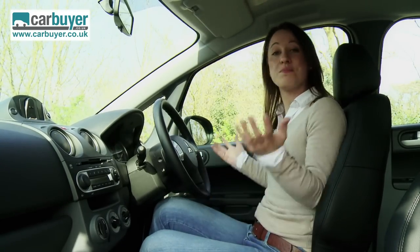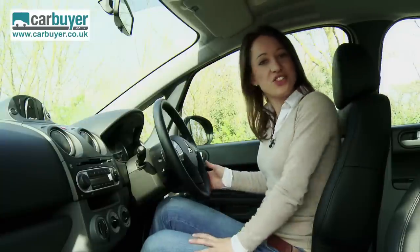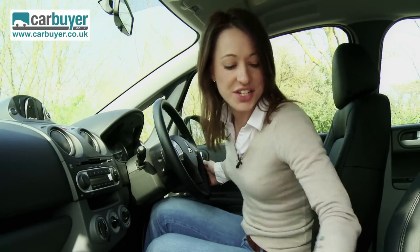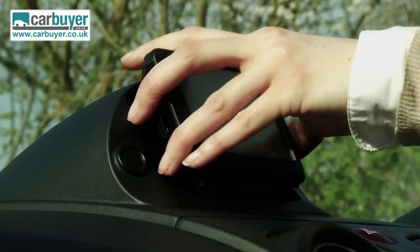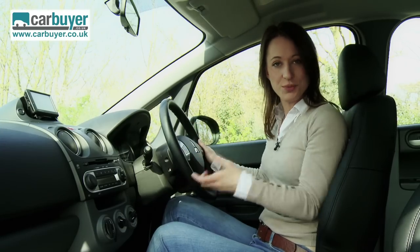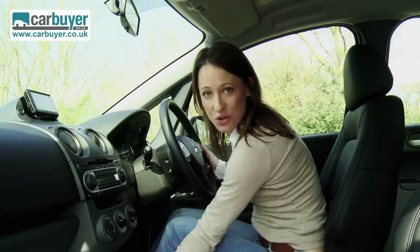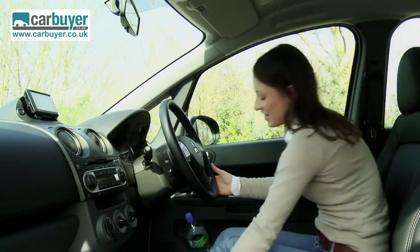If you go for the middle of the range model, you get cruise control, air conditioning and alloy wheels. There are extras such as leather seats, which are very nice, and also a Garmin sat nav system which gives you an audible warning when you get near a speed camera or a traffic light camera. There's also a lot of adjustment in the seat — if you're really tall, it goes all the way back so far I can't even touch the pedals.